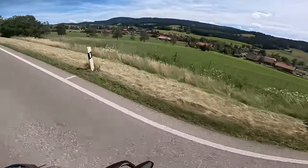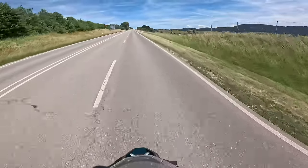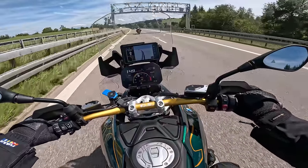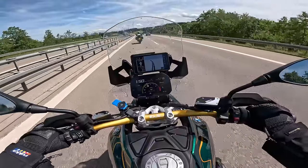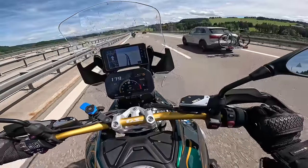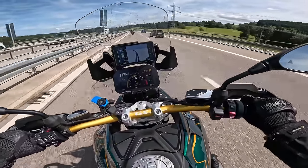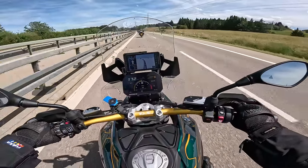Absolutely gorgeous scenery - looking more and more Swiss all the time. Let's breathe in that Alps air - it's great to be alive. I can't believe the Autobahns are like two lanes - you'd think only a three-laner would be an Autobahn, not just two lanes like a dual carriageway - with an unlimited speed limit.